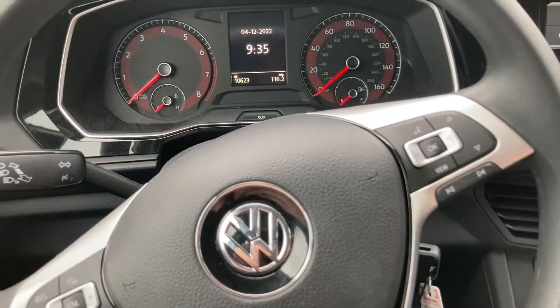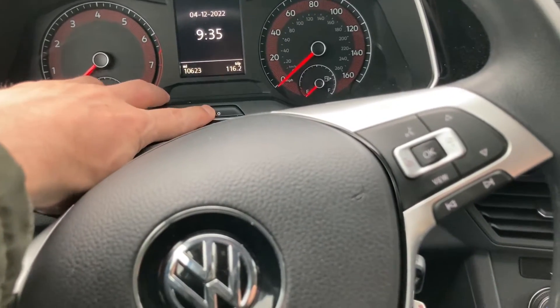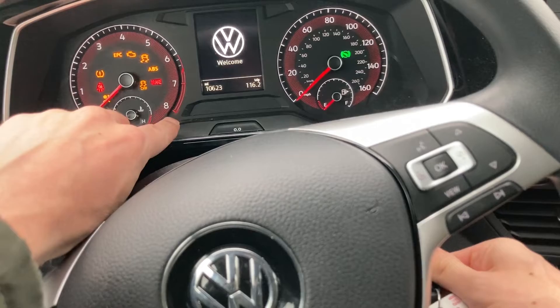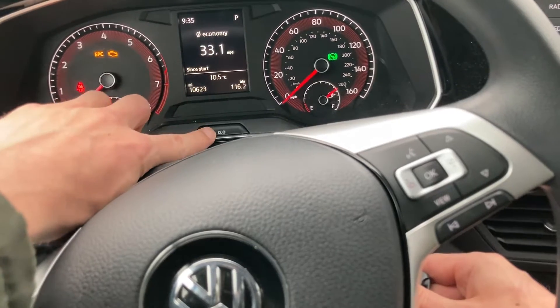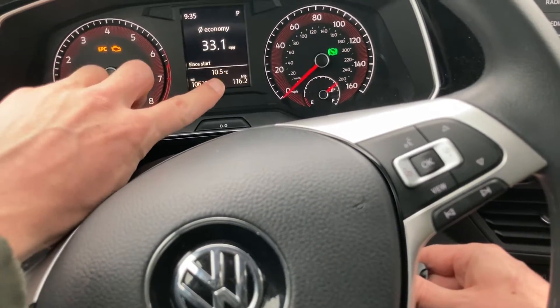In order to perform the reset, press and hold this double zero button, then turn the ignition on to position two — which is where all the lights are on — and then within a short period of time, when the message is up, go ahead and let go of this button and press it one more time and let go. This will complete the reset.